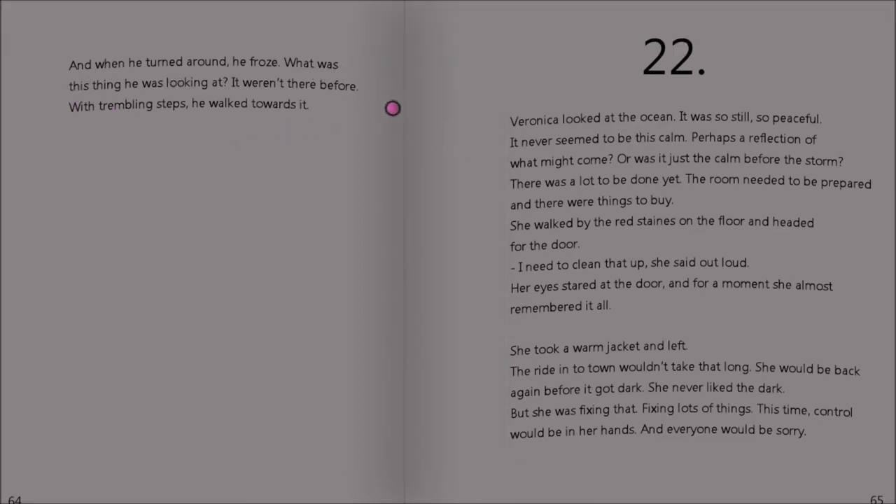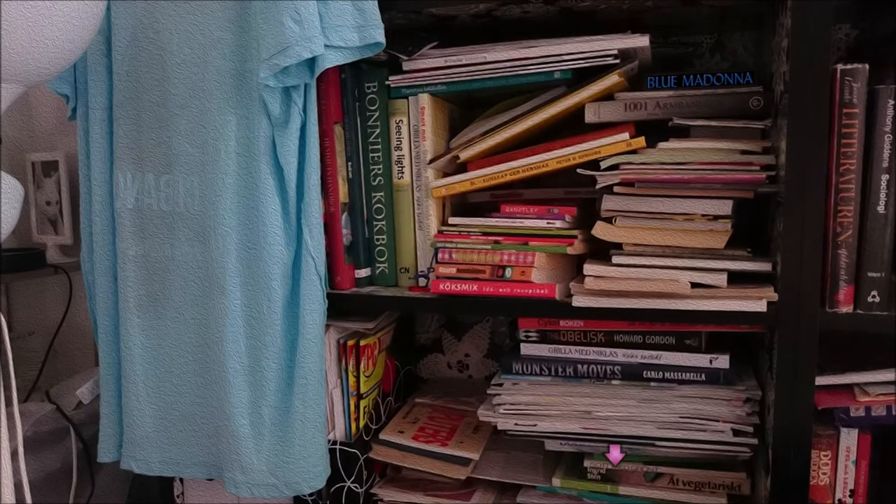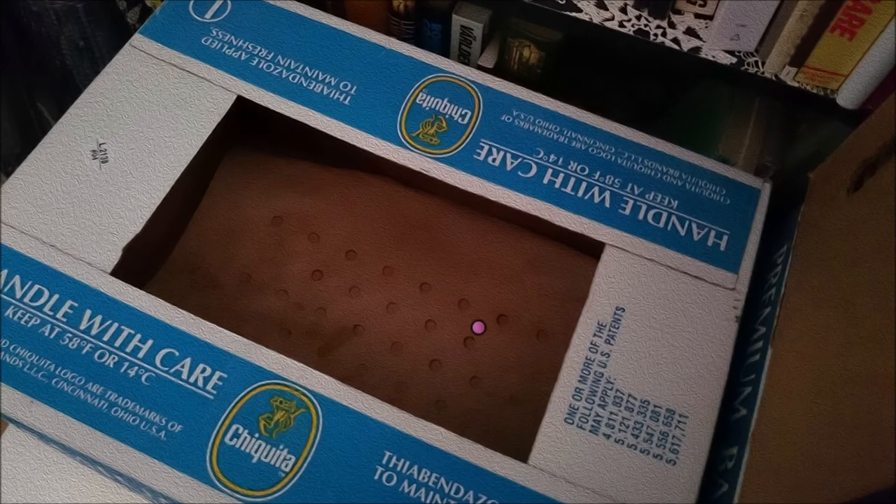And when he turned around, he froze. What was this thing he was looking at? It wasn't there before. With trembling steps, he walked towards it. Veronica looked at the ocean. So peaceful. So still. Interesting.